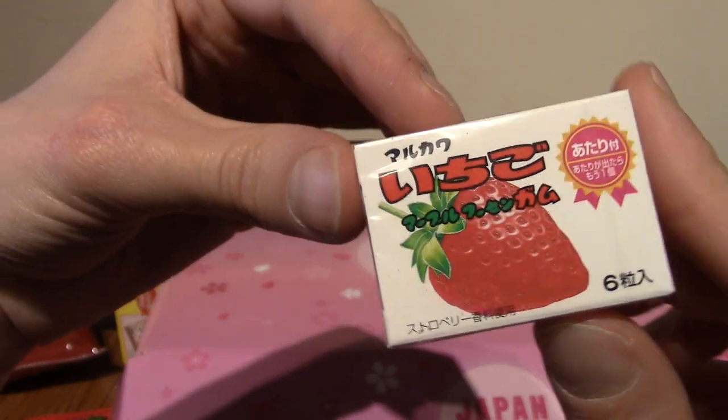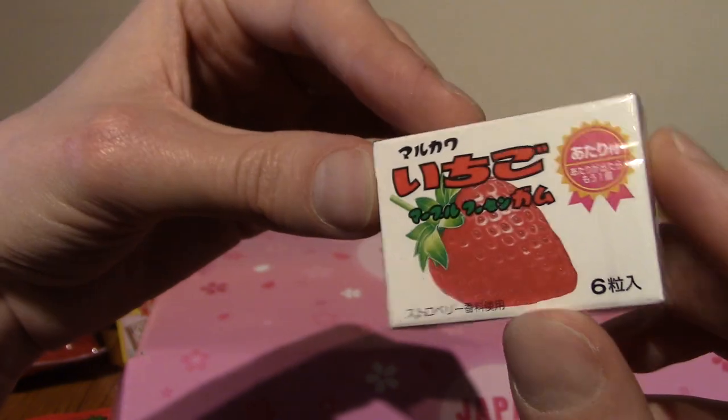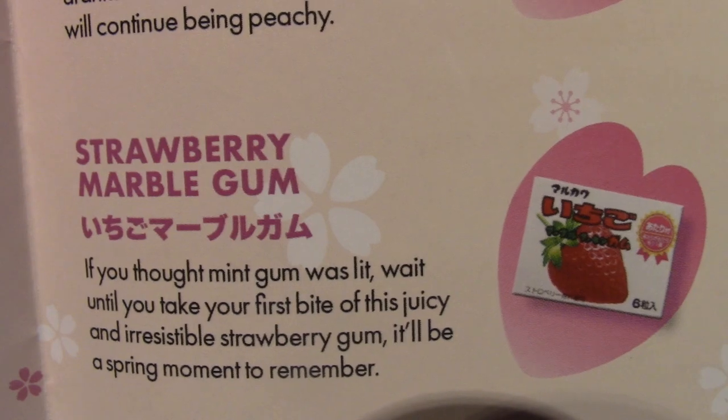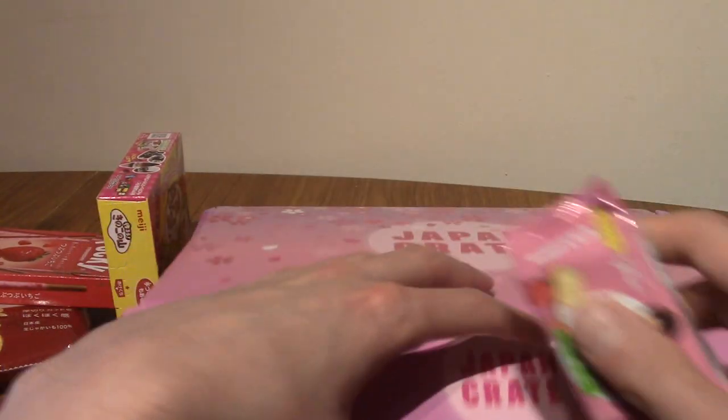Very strawberry heavy — I mean it is cherry blossom season! We've got some ichigo flavoured gum kind of things. These are strawberry marble gum — they're gum but they've got a hard exterior. Marble gum is pretty darn nice.